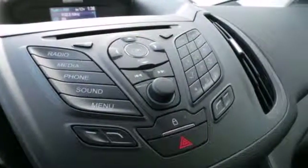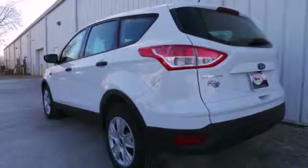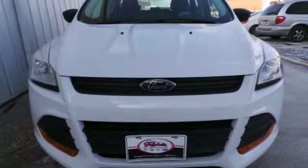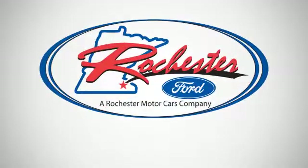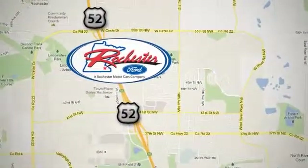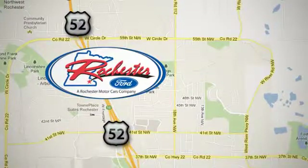Thanks to equipment like anti-lock brakes with brake assist, multiple airbags, and stability and traction control, your family will love this Escape. See it for yourself today. Experience the difference at Rochester Ford, conveniently located between 41st Street and 55th Street Northwest on Highway 52 in Rochester, Minnesota.